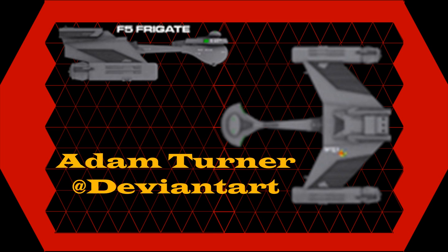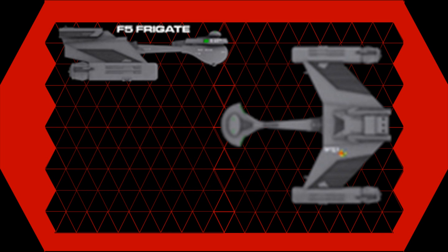This 3D model that you'll be seeing was built by Adam Turner, linked to his DeviantArt page in the description. So without any further ado, let's get into the story of the F-5.